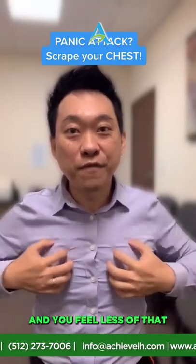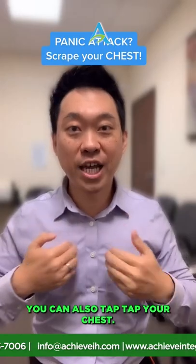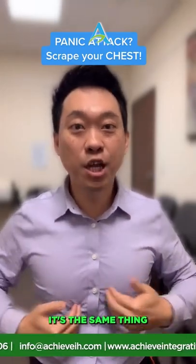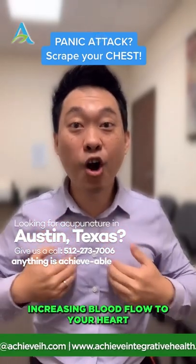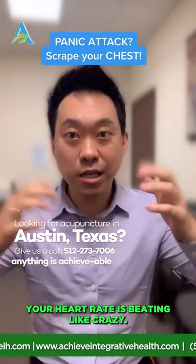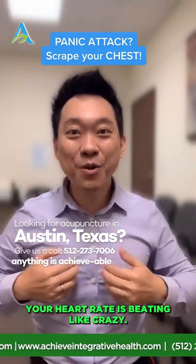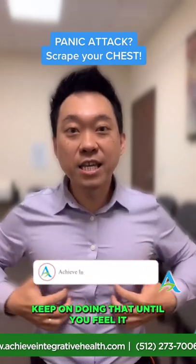Number two: you can also tap your chest. It's the same thing — we're increasing blood flow to your lungs and heart so that your heart can calm down. When you're panicking, your heart is beating like crazy, so you want to tap it to calm it down, and then scrape it.